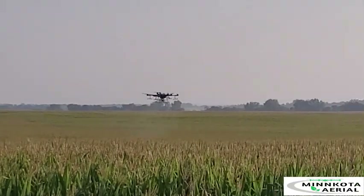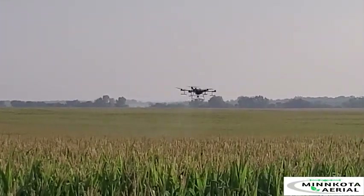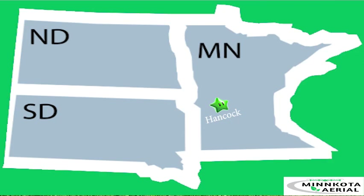Minn Kota Aerial provides custom drone application services to farmers and landowners throughout Minnesota and the Dakotas.